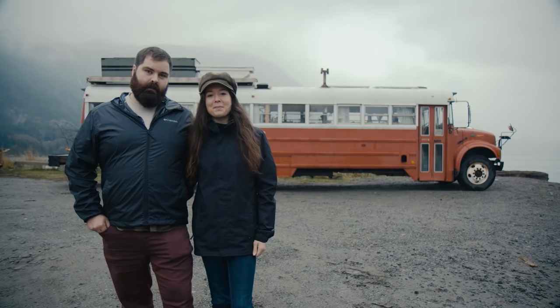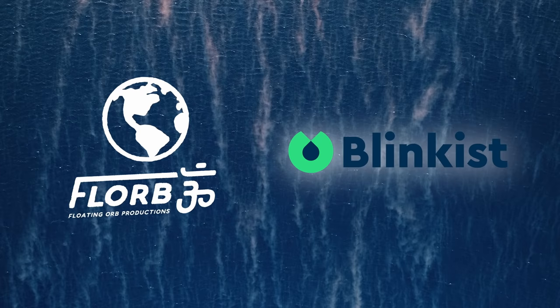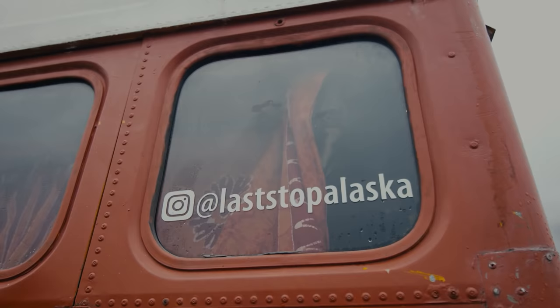Hi, my name is Emily. I'm Adam, and this is our tiny home on wheels. This video is sponsored by Blinkist. The first 100 people to go to Blinkist.com/floor are going to get unlimited access for one week to try it out, and you also get 25% off if you want the full membership.